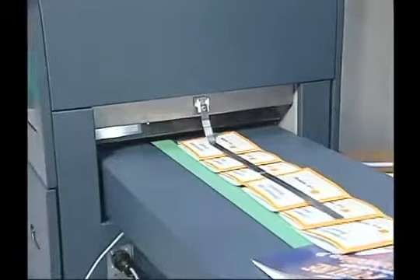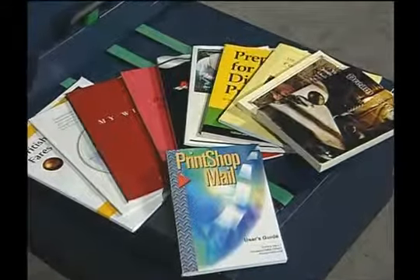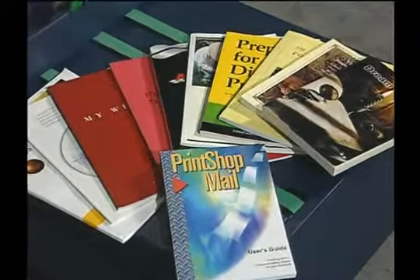In binding and finishing, the name CP Borg is synonymous with quality, innovation, and efficiency. CP Borg is the world's leading manufacturer of state-of-the-art perfect binding, collating, and booklet-making equipment, with manufacturing facilities in the United States and Europe.